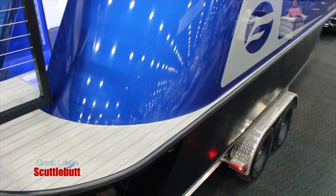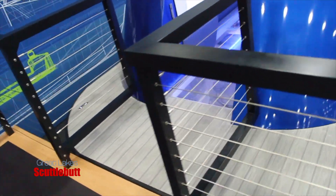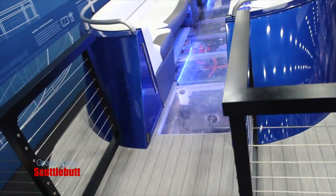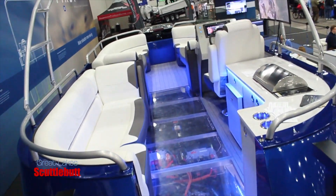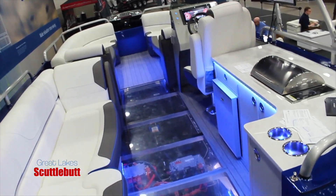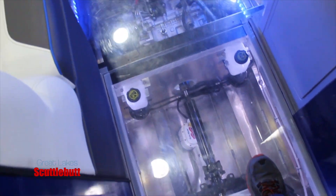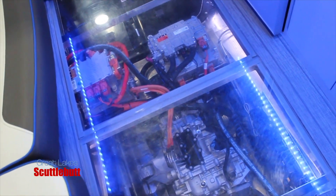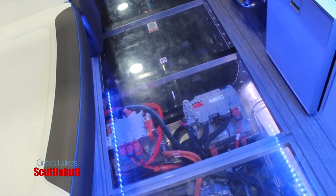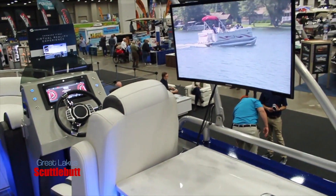And it's got all the creature comforts that any other regular pontoon boat would have, and more. Having the battery pack on board enables a lot more for the customer, specifically when they're out on the lake. You can run your stereo all day, and of course there's a refrigerator, an electric stove, a TV even on this boat. You can run those things all day long without having to worry about your 12-volt battery dying or having to fire up the engine to keep it charged.